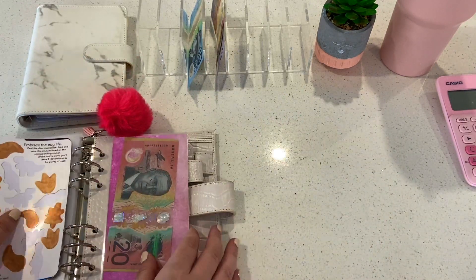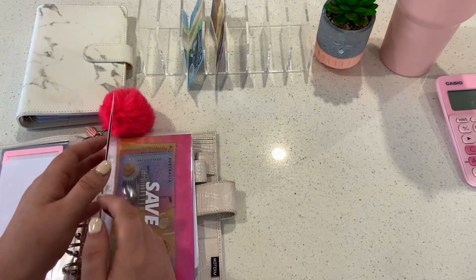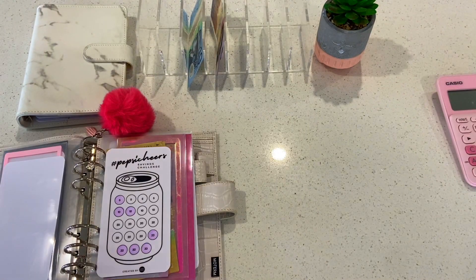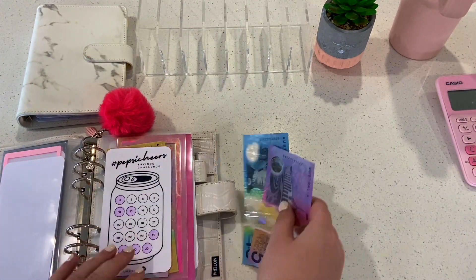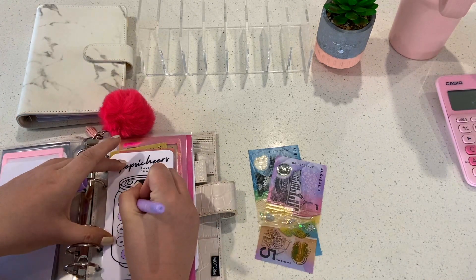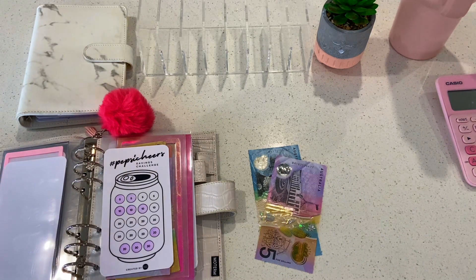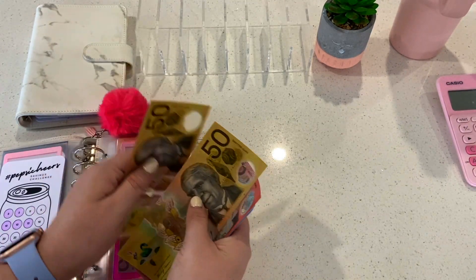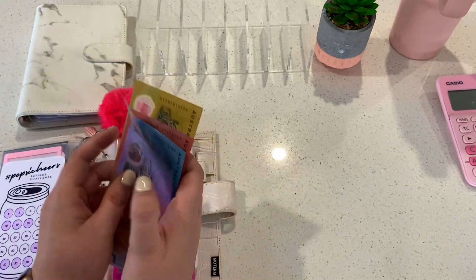Thanks Liz from Liz and Less! Now we go to Pepsi Cheers — doing a water cheers because my voice is croaky this morning. We have $15 to add; there's no $15 token so we color off a five and a ten — two in one today for all the weeks I've skipped. We now have $140 in Pepsi Cheers.